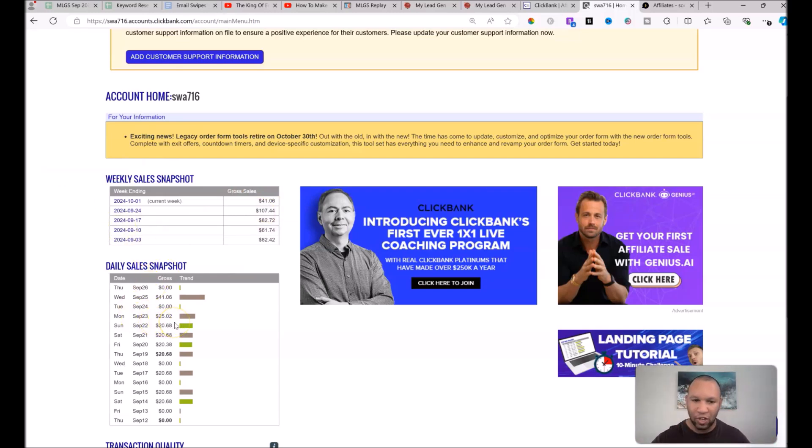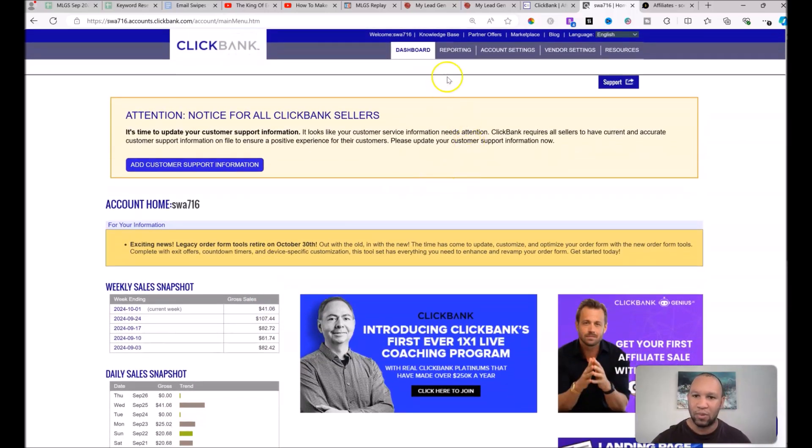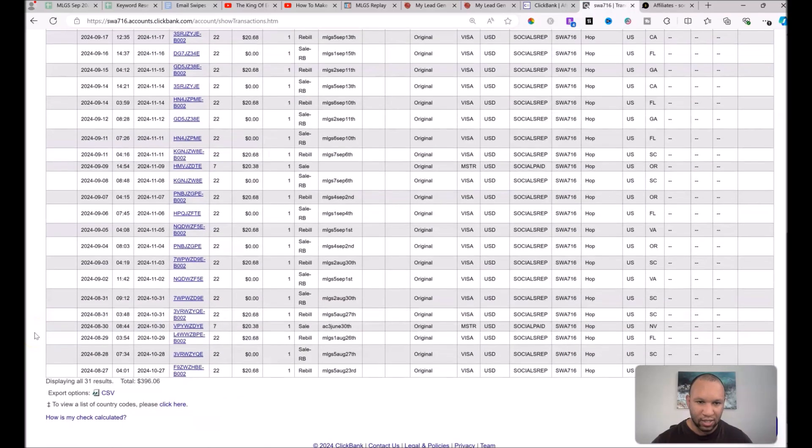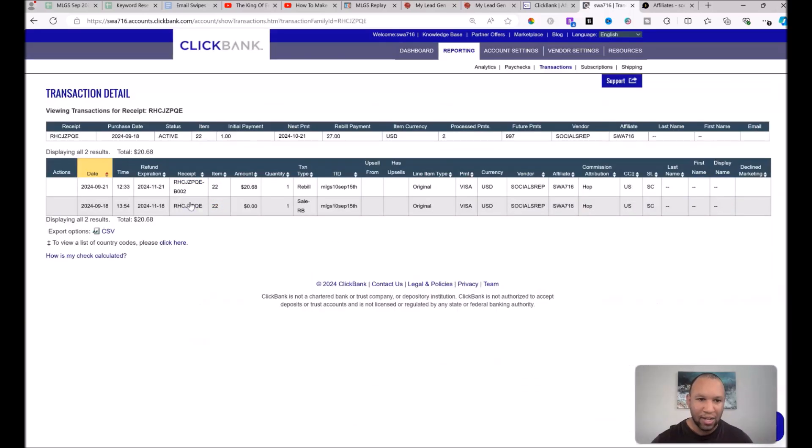I want to talk to you about something called a $0 trial sale. I'm going to go to Reporting, then Transactions, and find one of these that says $0 trial. Sometimes you'll see a sale come in that we call a $0 trial sale. The product we're promoting allows the customer to take a three-day $1 trial — the vendor gets the $1, we get zero, which is why I call it a $0 trial. After three days, when the customer gets successfully rebilled, the customer pays $27 and as an affiliate you get to keep $20.68 of that — and it's recurring.